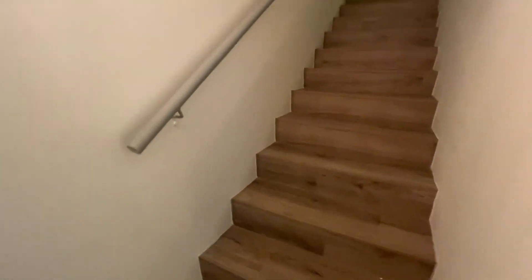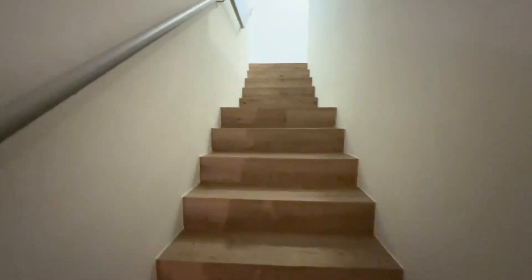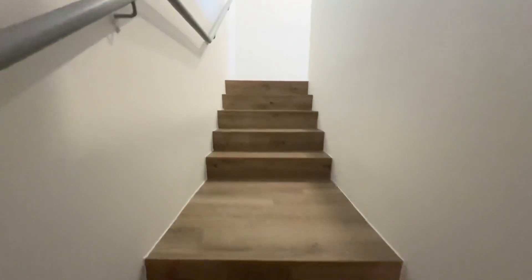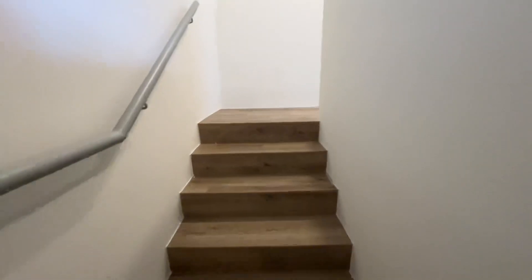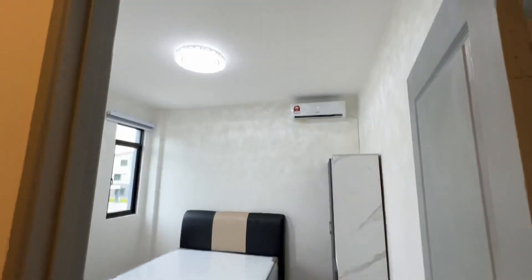Now we're going up the staircase. Take note — this is a three-storey townhouse, so it's like 1.5 storeys upstairs. There are two bedrooms upstairs. This is the first bedroom.